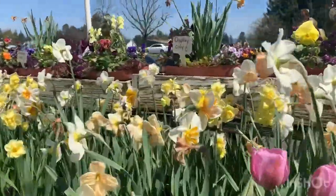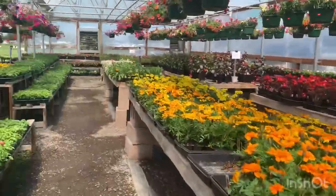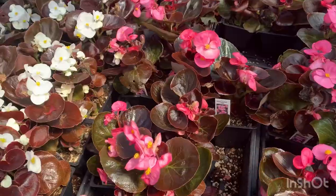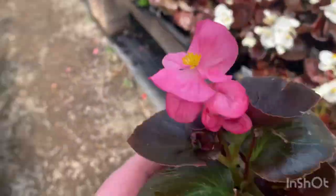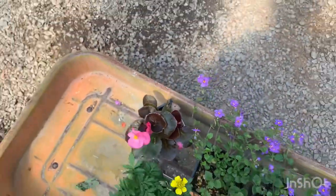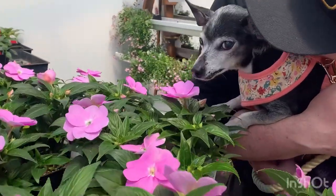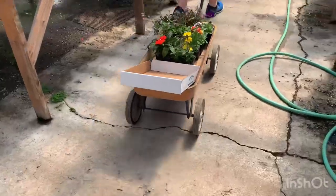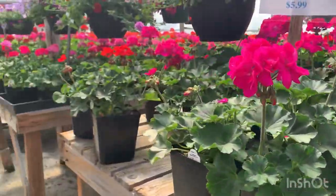We decided to stop at Chapman's Nursery with Molly to find some flowers for a couple of planters that we need to fill in. Look at all these geraniums — incredible, that's crazy! Although it's time to go, we found some great items and now we're headed home to plant them.